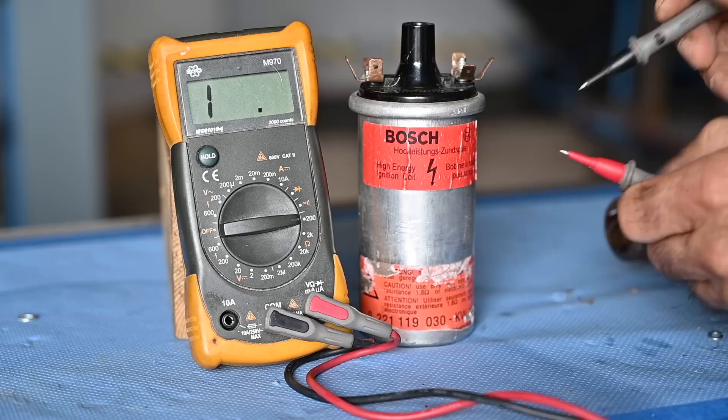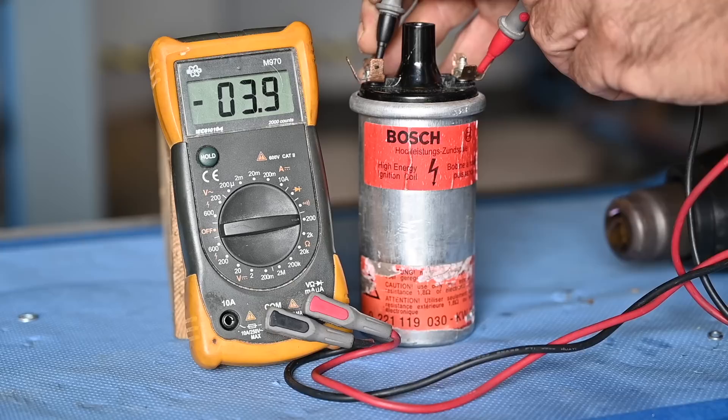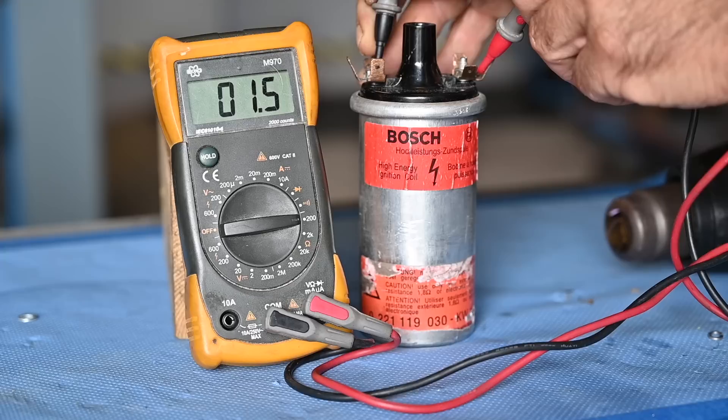A quick check for the ignition coil: disconnect all cables and measure with an ohm meter set to 200 ohms. Put the two probes together to measure the lead loss — I have about 0.3 ohms. Then measure the impedance across the plus and minus of the ignition coil — that typically should be more than 1.2 ohms. Here I have 2.6, which means 2.3 considering my lead loss. This is good.